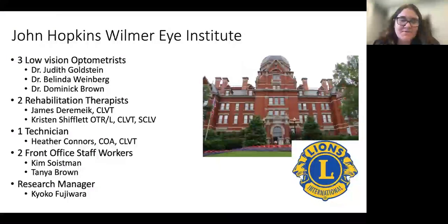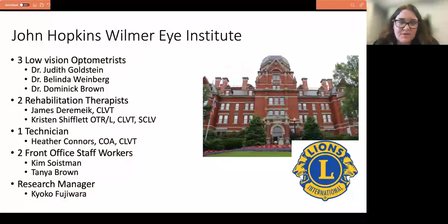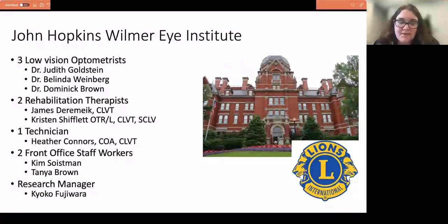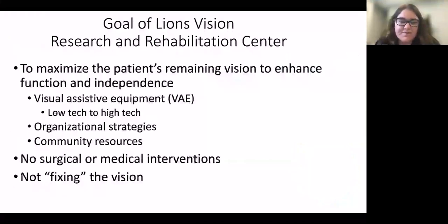I work at Johns Hopkins with an amazing group of people — small but mighty. There are less than 10 of us and I feel like we do a lot of good work. The therapists I work with are Jim Deremick and Heather O'Connor — they have their certification in low vision. Our research staff: Kyoko leads us, and we have great front-office staff. I would not be able to do what I do without these people, so of course I have to include them in this presentation.